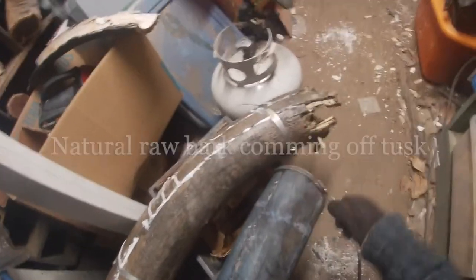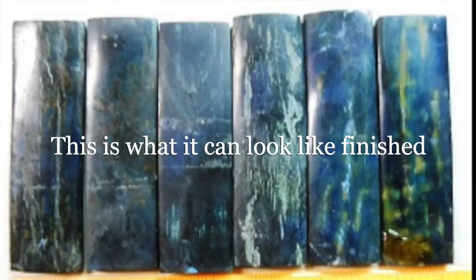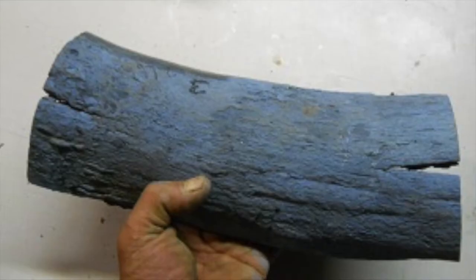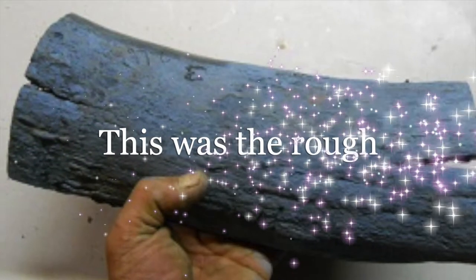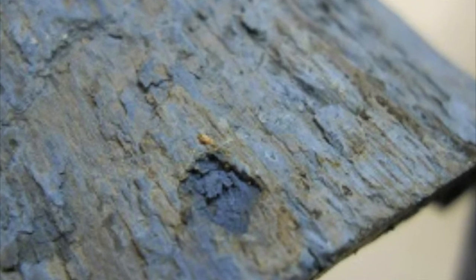I want to explain a little bit about the ivory business — natural material versus treated material. As you can see, the bark comes right off the tusk naturally and it can have some nice colors. This finished product, as you see it, is worth about $200 an ounce, and the rough, as you see here, is worth about $200 a pound. So quite a difference in value, and I want to explain why.